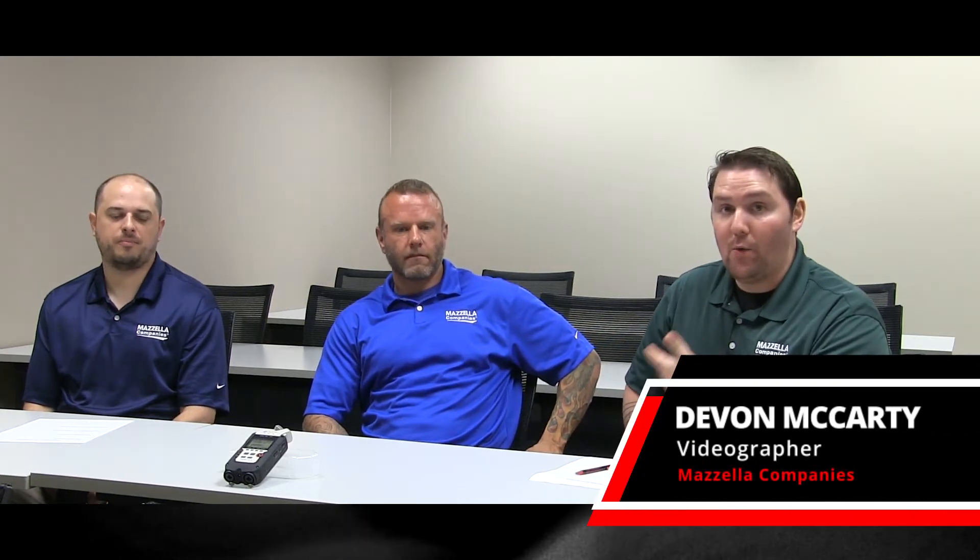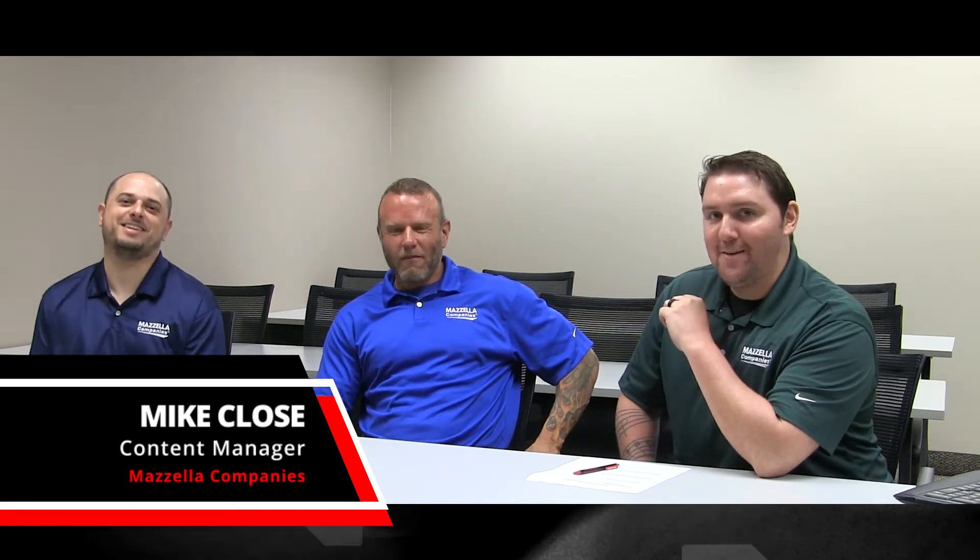Welcome to our roundtable conversation. We're going to break into a topic, bring everybody here that's involved, and just attack it head-on. If you have any questions, please comment below. I'm joined by Tom Horner, who is a corporate rigging manager, and Mike Close, who is a content manager. My name is Devin, one of the videographers here at Mazzella Companies.